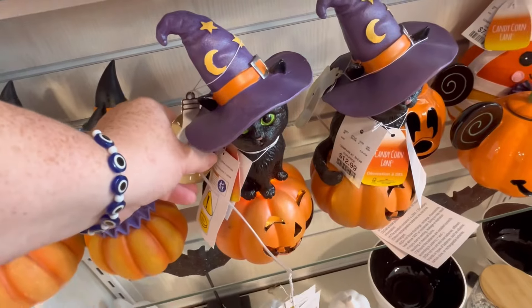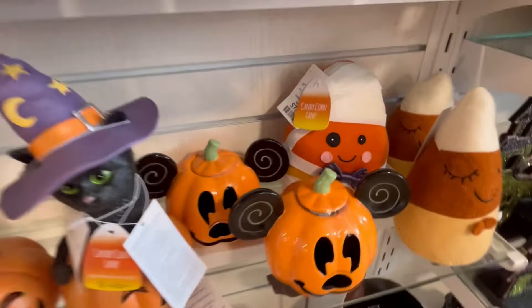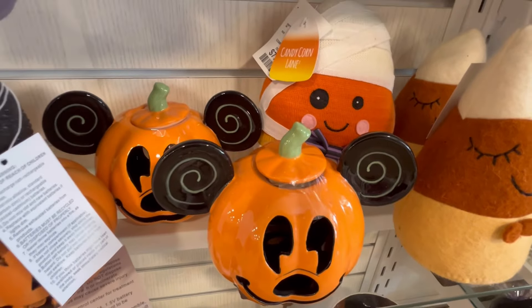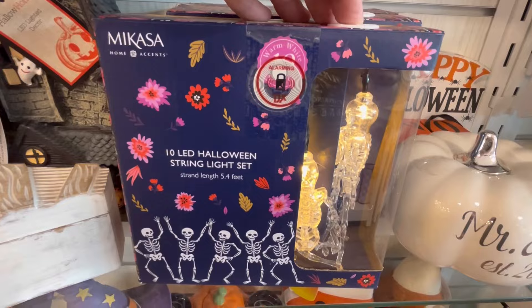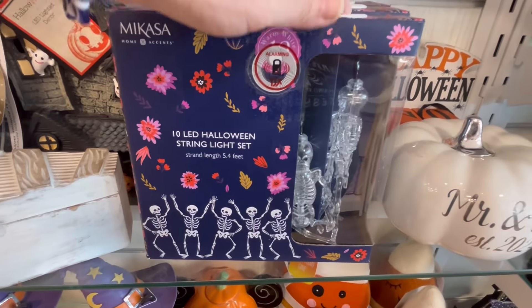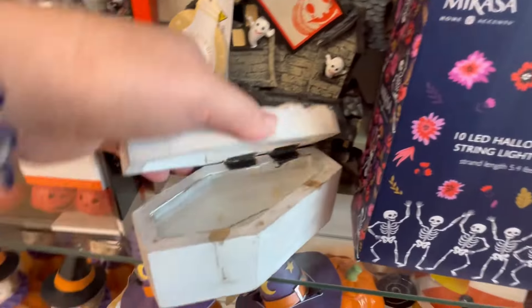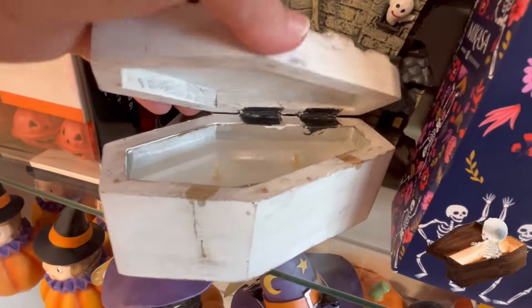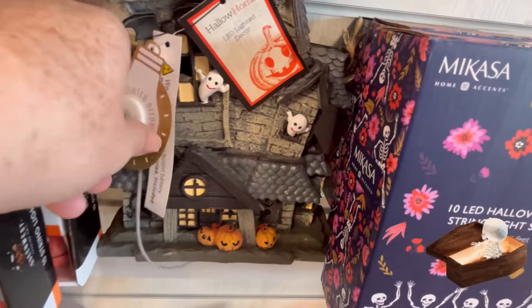They also have these little kitty cats — really cute. We're seeing a lot of Disney stuff come out, which makes me happy. Halloween string lights — those are cute. We got this little coffin right here and it's actually a candle — that is adorable and very creative. Y'all leave me some coffins down in the comments below if you feel comfortable.